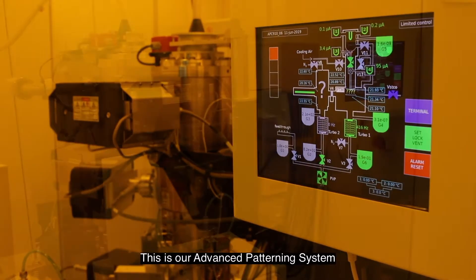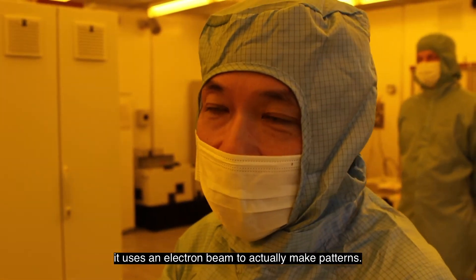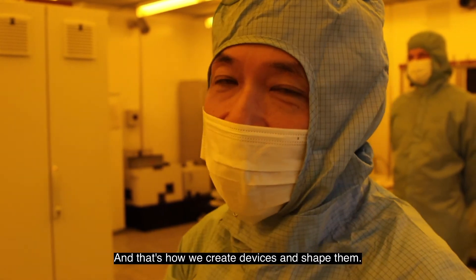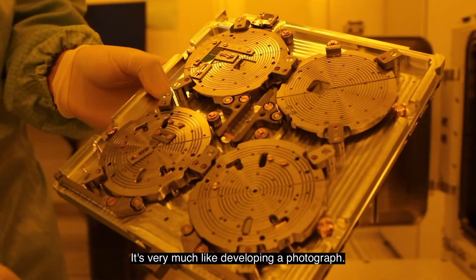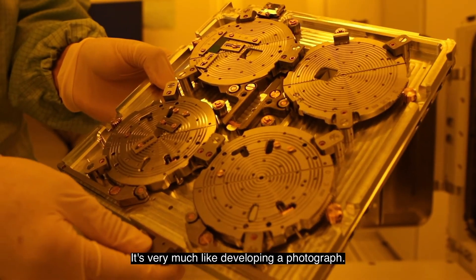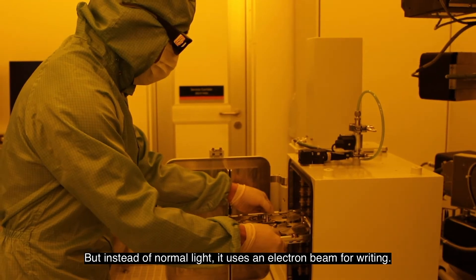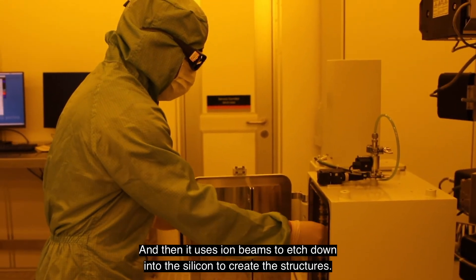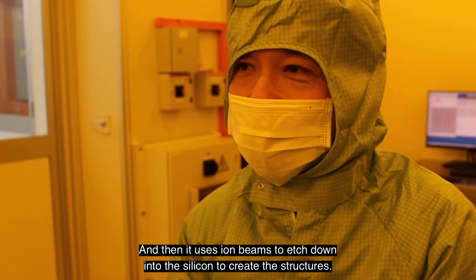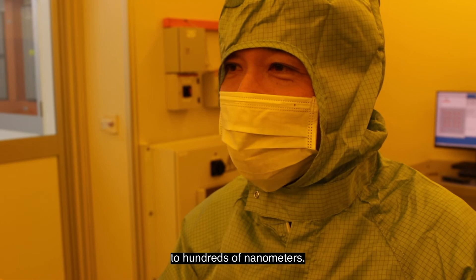This is our advanced patterning system. It uses electron beam to actually make patterns, and this is how we actually create devices and shape them. It's very much like developing a photograph — the machine basically writes with light, but instead of normal light it uses electron beam to write, and then uses ion beams to etch down into the silicon to create the structures. The structures could mean anything from tens of nanometers to hundreds of nanometers.